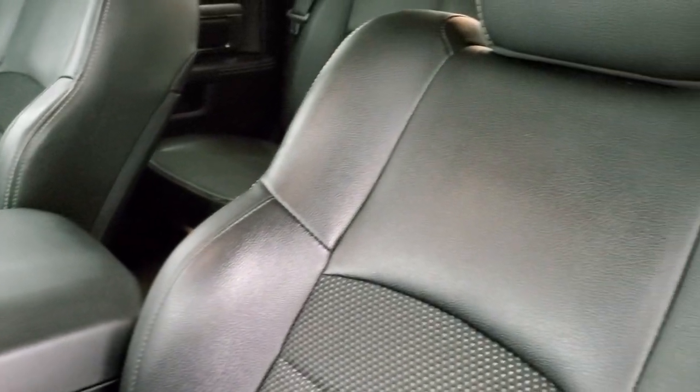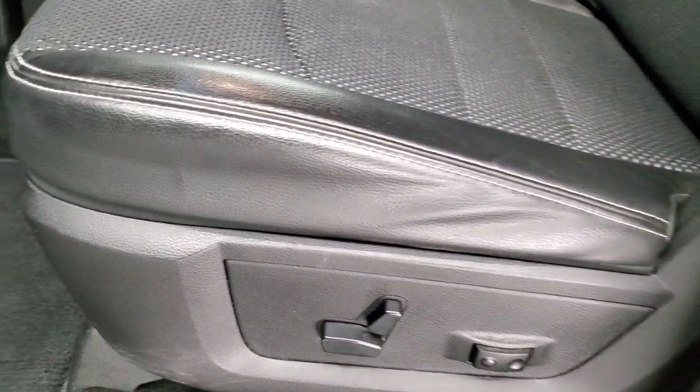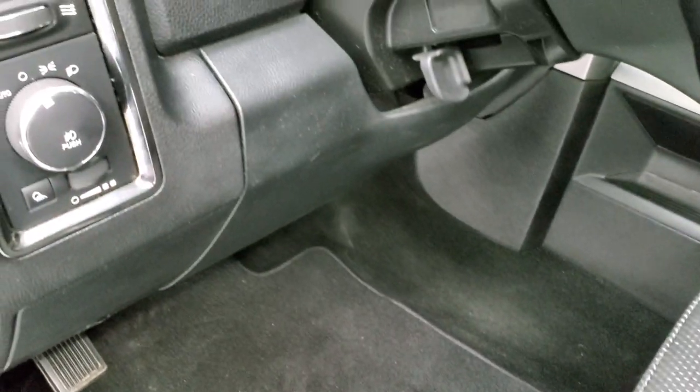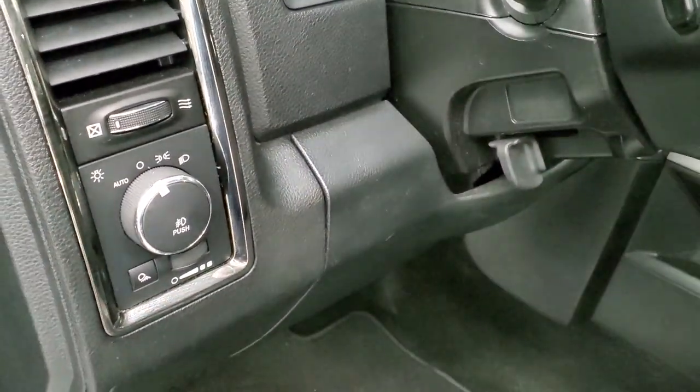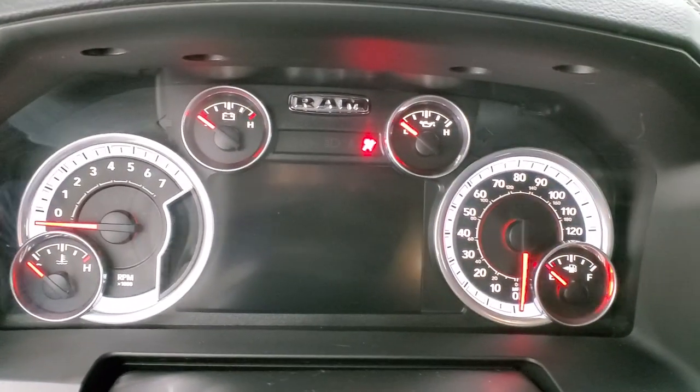Inside, the sport package gives you the black cloth and leather interior with no rips or tears on the seats. It does have driver's side lumbar and a power driver's seat, factory floor mats, auto headlamps, audio controls on the back of the steering wheel, power windows, power locks, and power mirrors. We'll hop inside and check out the miles, radio, and everything this truck has to offer on the interior.